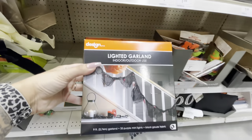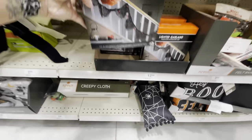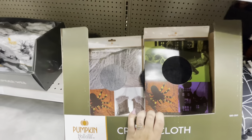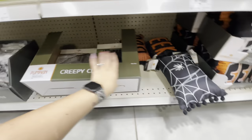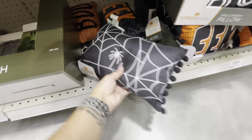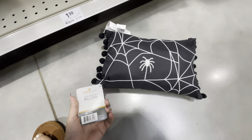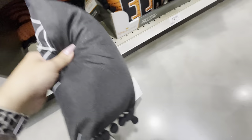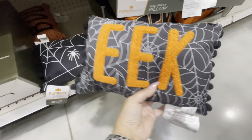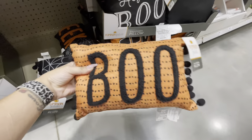Down here they have lighted garland — it's like creepy cloth with lights in it. That's pretty neat. There's some just regular creepy cloths down here. Look at these teeny little pillows — they're so cute, really small. Here is another one that says 'Eek,' and here is another one that says 'Boo.' They're so cute. Happy Halloween.